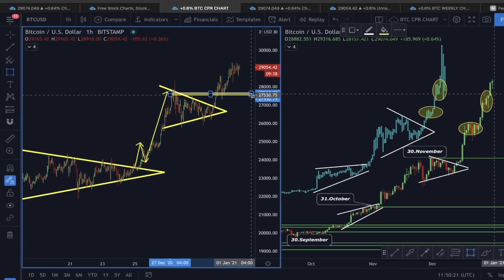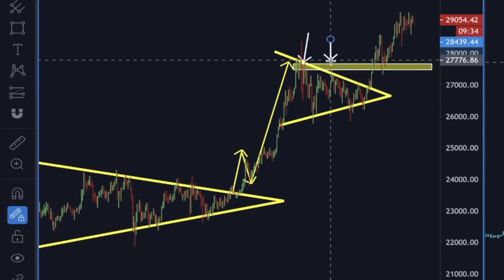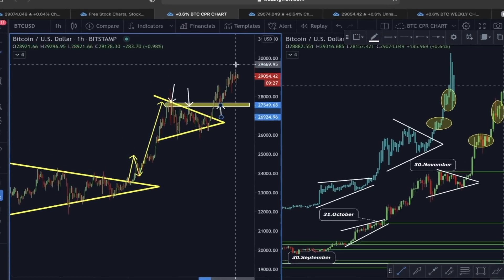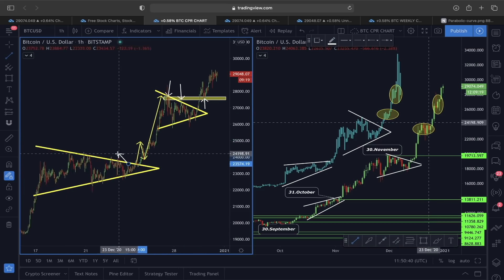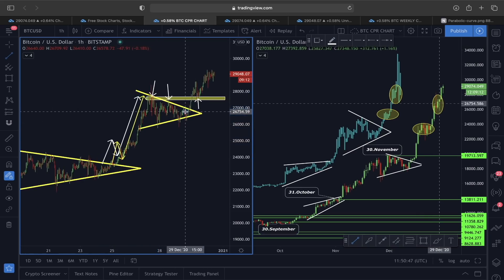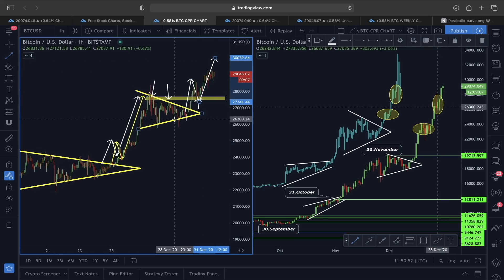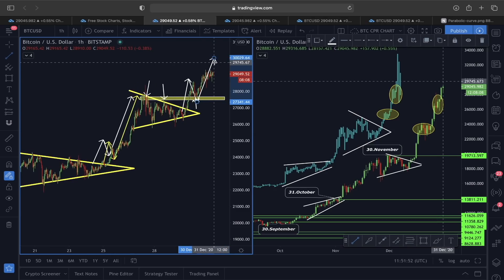I said this trendline here, which previously acted as resistance, is going to be a very strong support. You can see this trendline acted as resistance, but I said there was a more likely impulsive move to the upside rather than a price correction for Bitcoin. If you monitor this breakout out of the symmetrical triangle — impulsive move, pullback, then another impulsive move — a similar price structure also appeared and was mentioned in yesterday's video. The question right now is: is the trend going to continue further in an upward direction, or are we going to see some corrective move unfolding for Bitcoin?